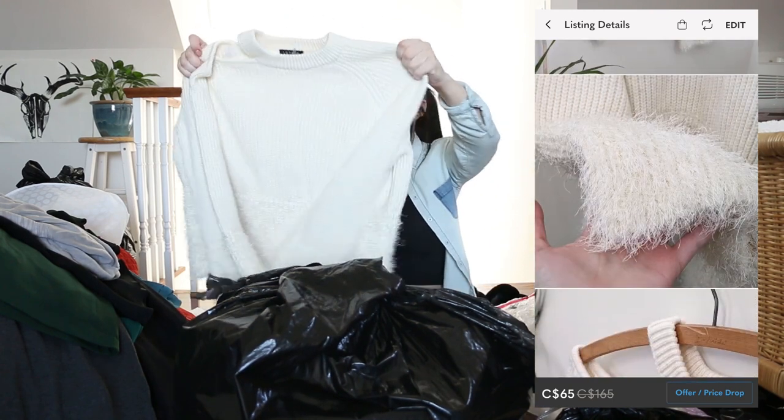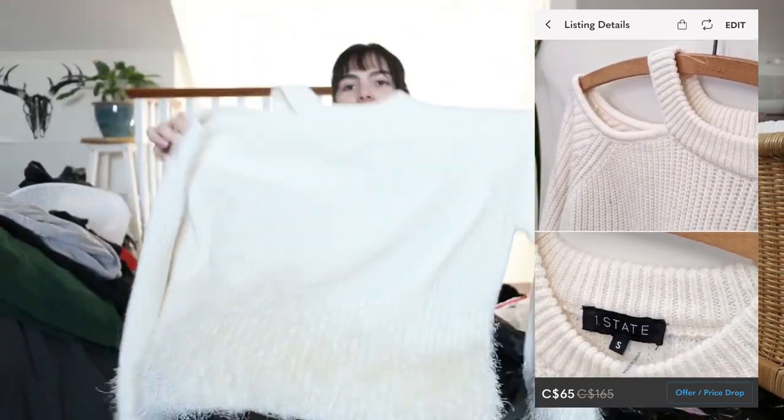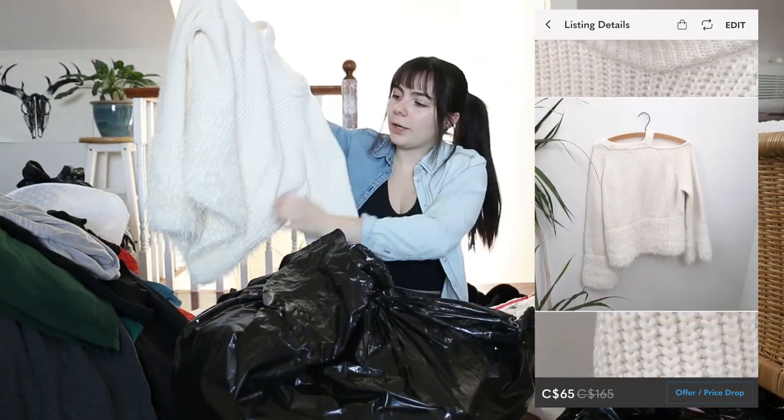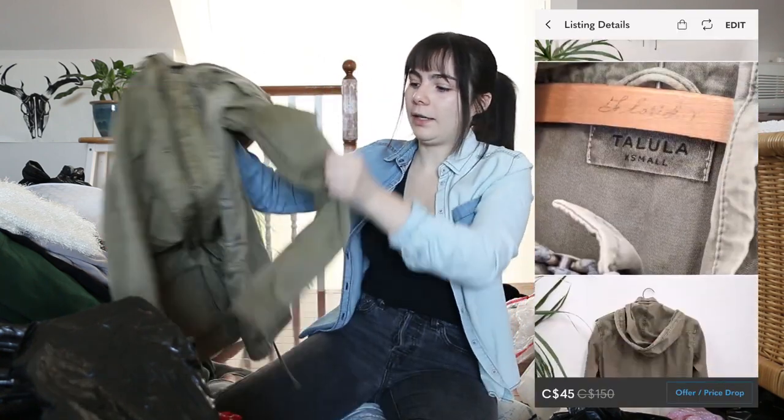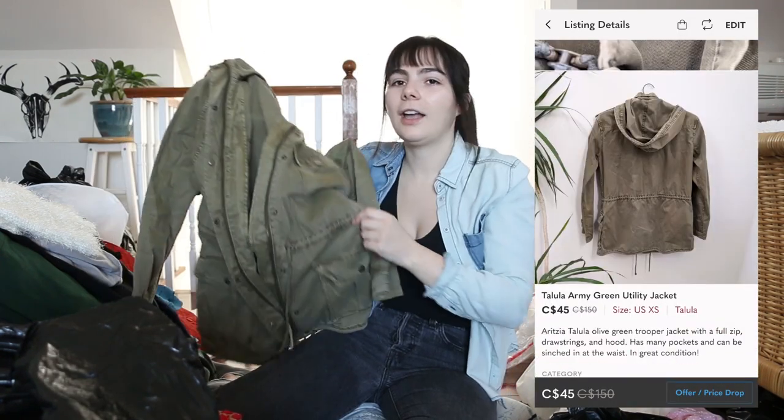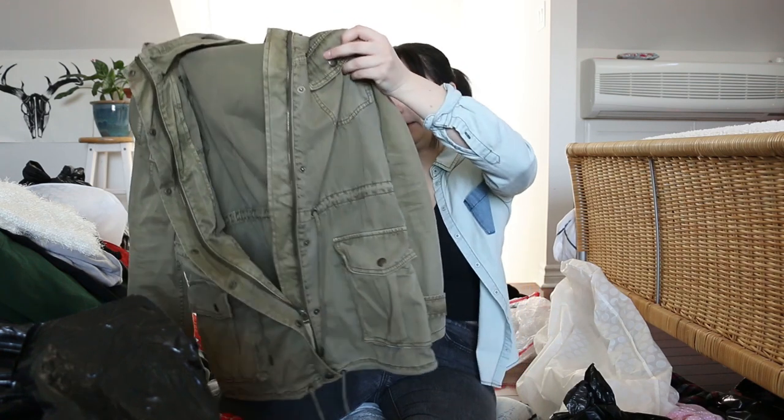This one's really cute — it's from One State. It's like a white chunky knit sweater but the bottom is all fluffy. We got a Tallulah, which is an Aritzia brand — this army green jacket. We all know this jacket. This is definitely out of style, but it'll be interesting to see if I can sell that.